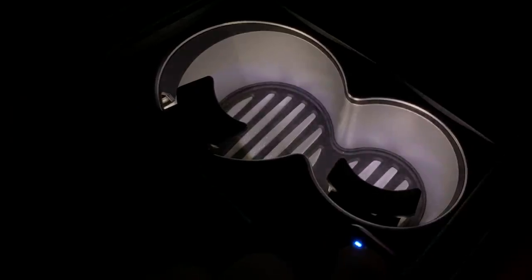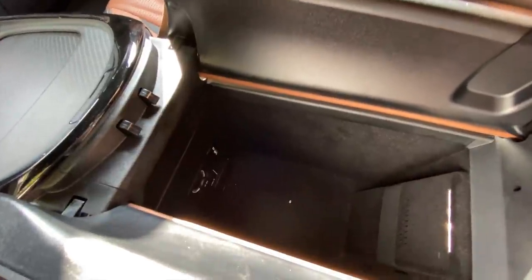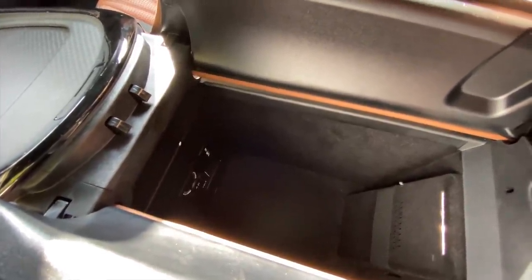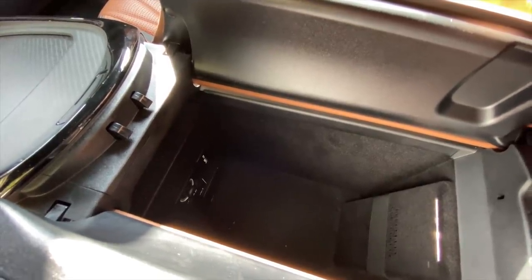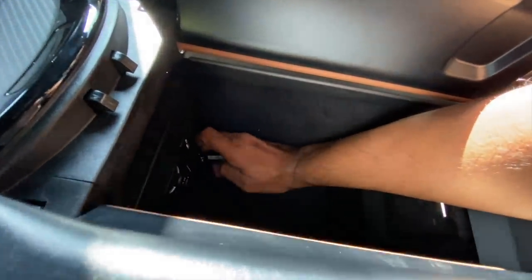Both cooling and heating function in these rear cup holders. There's storage space below with a 12-volt charging socket, two USB ports, and a 230-watt charging socket — that's crazy amazing. So many charging options from Mercedes-Benz — wow.